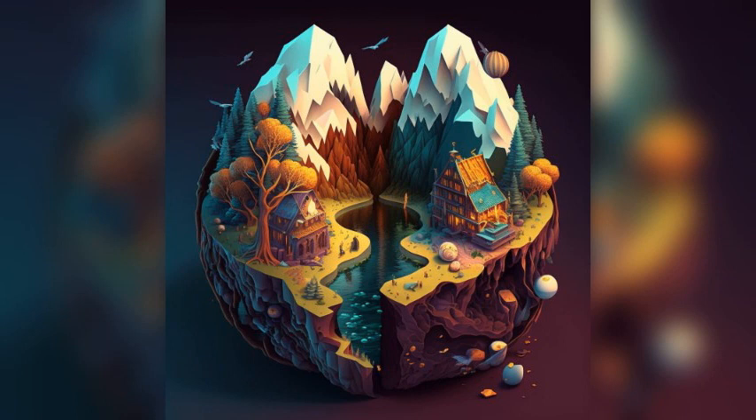Bory Castle: This stunning castle was built by the renowned Hungarian architect Geno Bory and features intricate stonework, beautiful gardens, and a museum showcasing Bory's life and work.